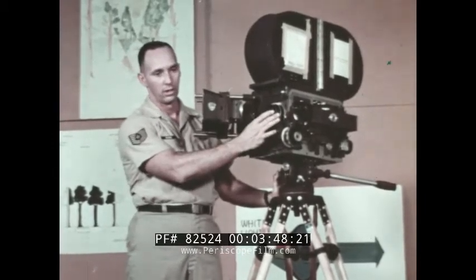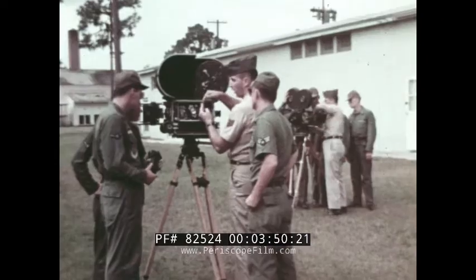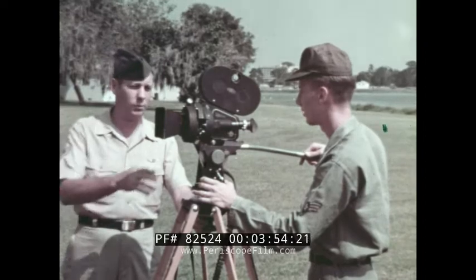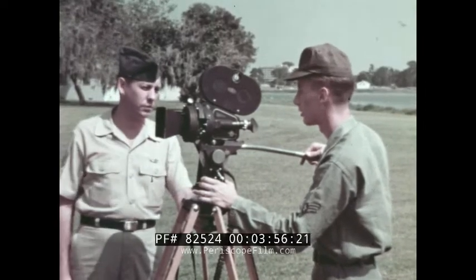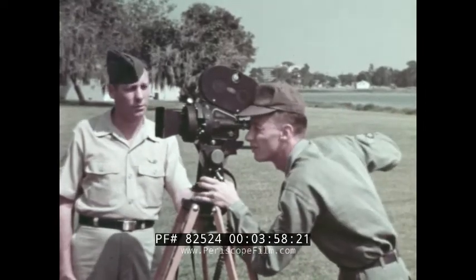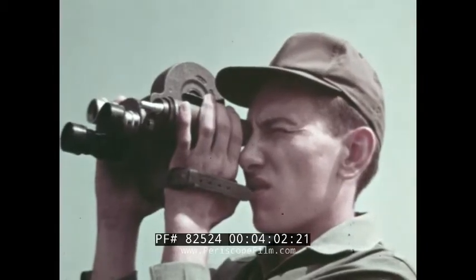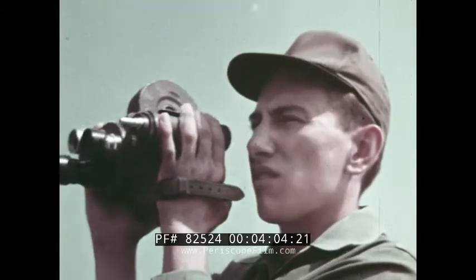Where else would beginners get a chance to learn with equipment like this? Then for approximately two hours each afternoon, under the supervision of the instructor, we put classroom theory into actual practice. At the end of the 12-week course, those of us who graduate are ready for camera assignments.